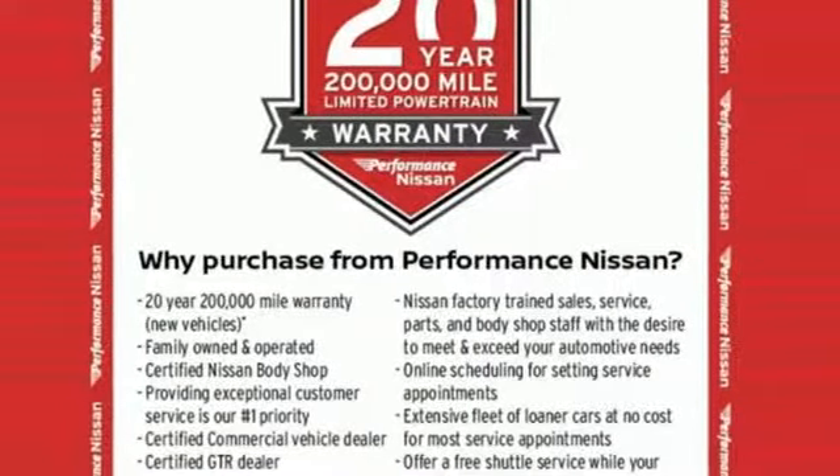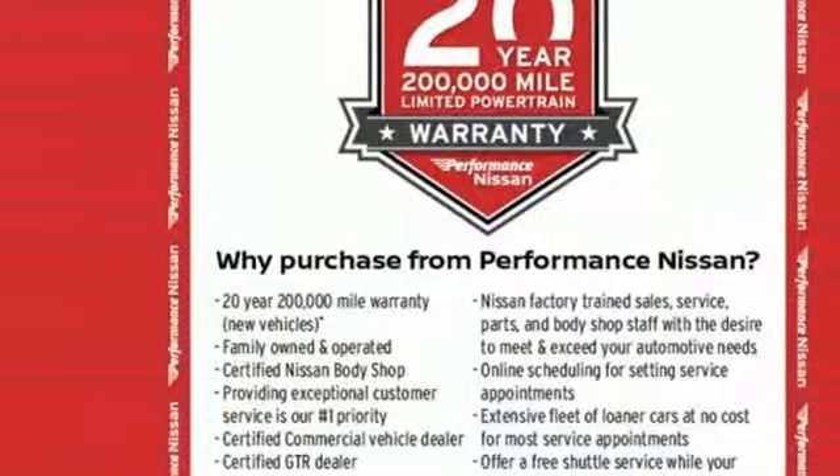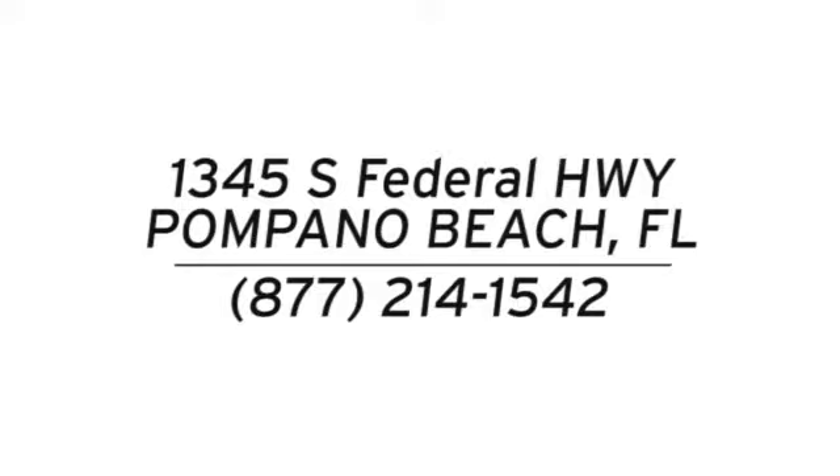Nissan, built for the human race. Hurry in today for a test drive. Stop in and see us today at Performance Nissan. We're conveniently located at 1345 South Federal Highway in Pompano Beach.